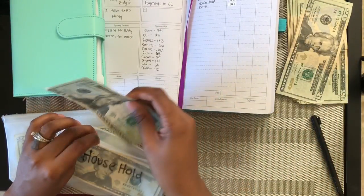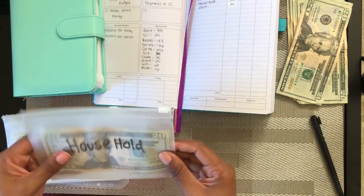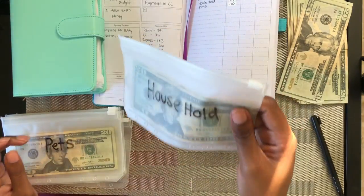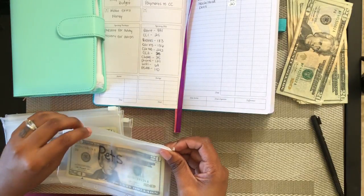I'll take $20 and put that here. This would just be for like laundry detergent, paper towels, dish soap, and stuff like that. So household supplies gets $20.